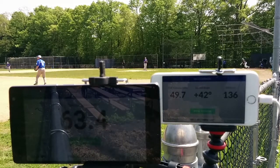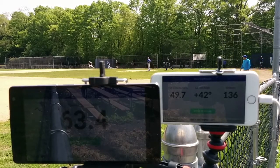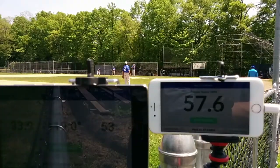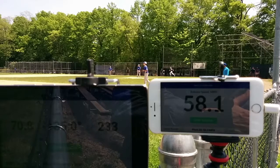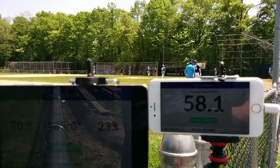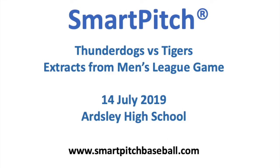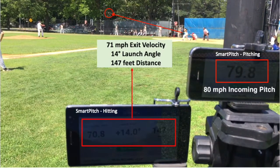Speed 63.4, 42 degrees, 136 feet. Speed 70.8, angle 35.0, 233 feet. Speed 79.8, angle 14.0, 147 feet.